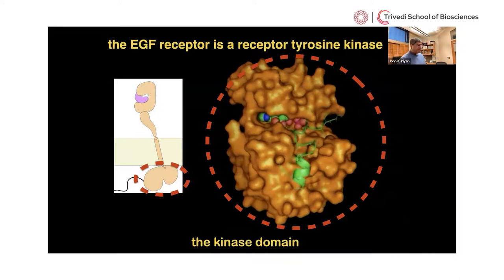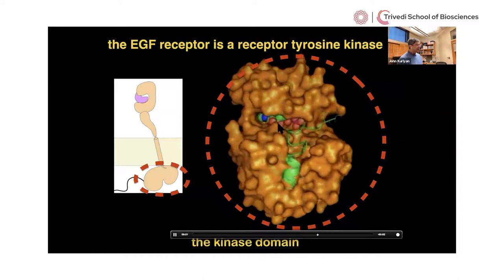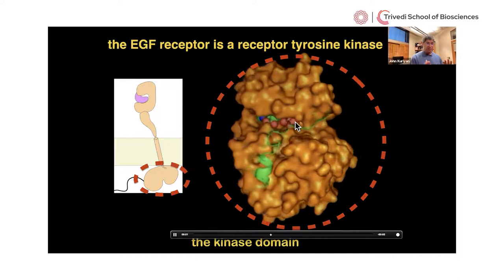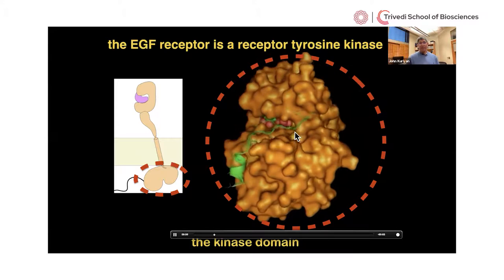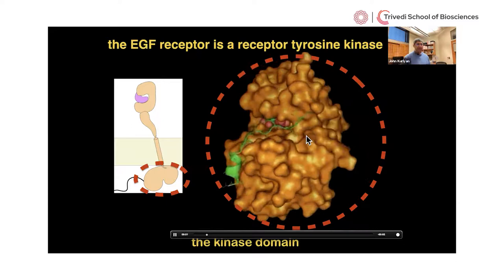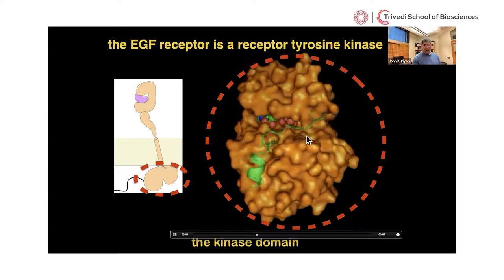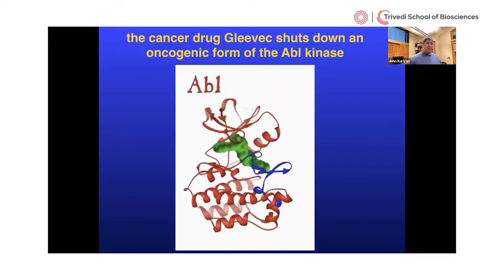The EGF receptor has a unit inside the cell — a protein domain called a kinase domain — that does the work of transferring phosphates. You can see the molecule ATP with its three phosphates; the third phosphate is transferred to another protein. That is the essential working part of any of the roughly 500 kinases in our genome. In cancer, the control mechanisms that keep kinase activity off until the signal is received are disrupted.